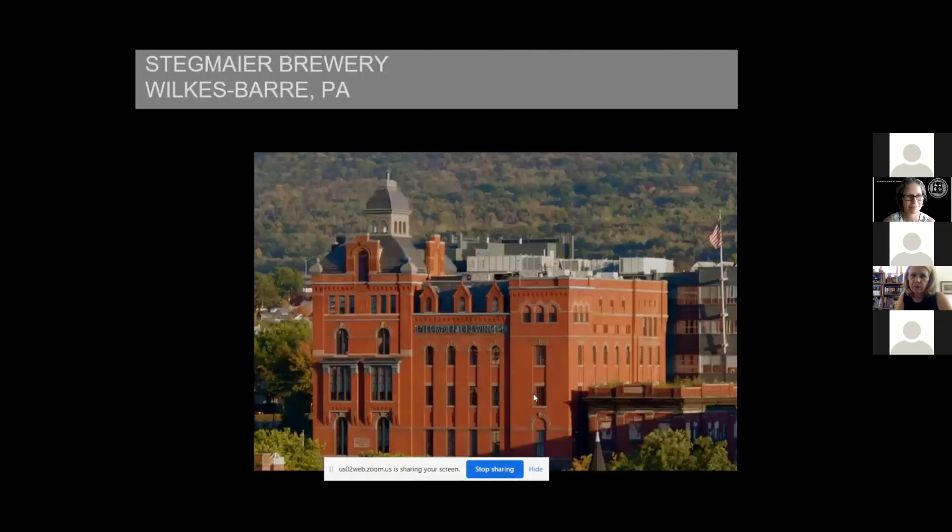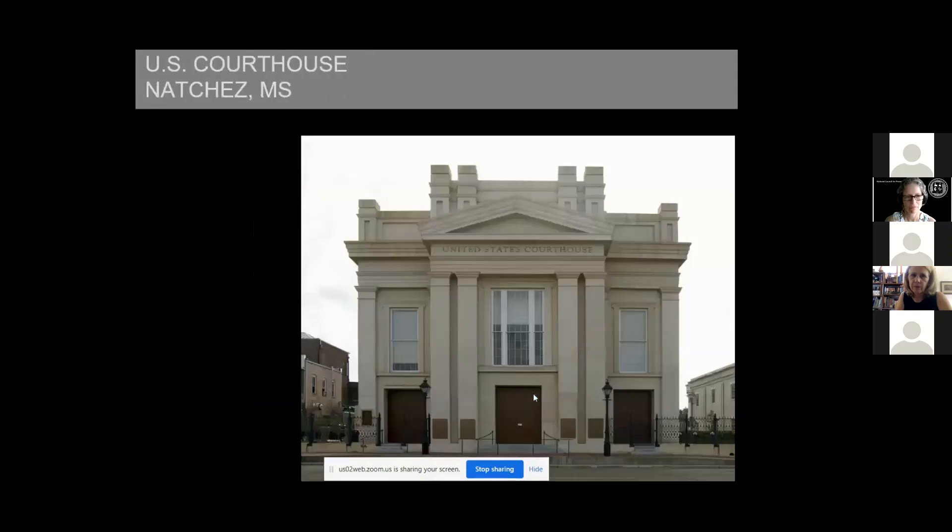When we don't have GSA-controlled space, we look for opportunities to lease non-federal property. This one actually was a brewery in Wilkes-Barre, Pennsylvania that the post office initially acquired, and we are leasing the portions they don't need to lots of federal agencies. As you can see, this has kept the building maintained and in use as a real town-center masterpiece.